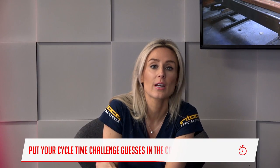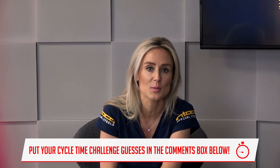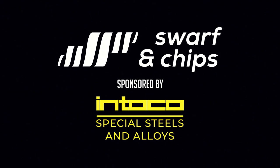So make sure you leave your guesses in the box below. I think that is enough for this week — do not forget this week's cycle time challenge as well as the fabrication challenge. Thank you so much for today, and more importantly, thank you to everyone watching at home. As we always say, keep those spindles turning.